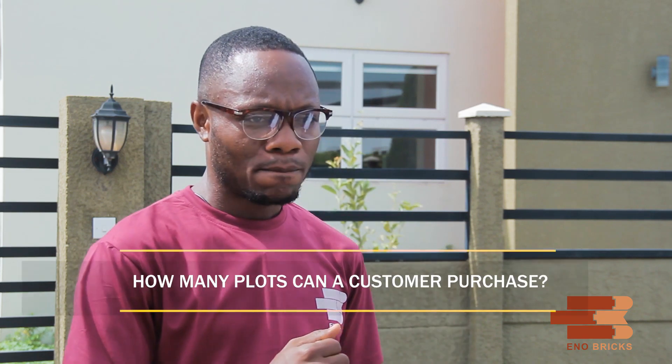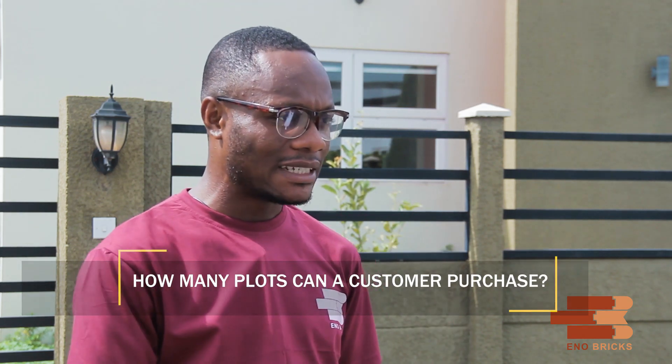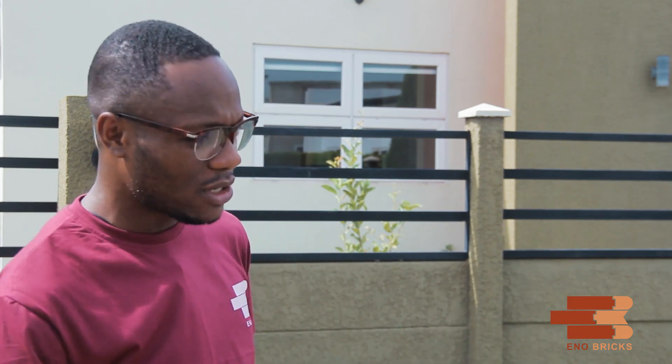If a customer wants to purchase land, how many plots can they buy? There is no limit to the amount. It all depends on your need and your budget. We have people who have bought a 60 by 40, people who bought 50 by 100 by 70, and people who bought four acres. We actually have people who have bought large tracts of land and are developing gated communities all within Apollonia City. There really isn't a limit to the amount of land you can own.